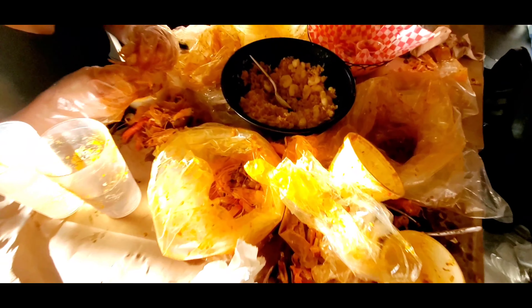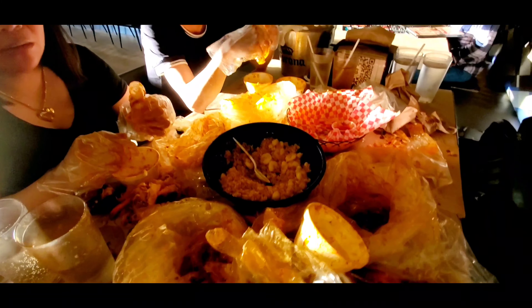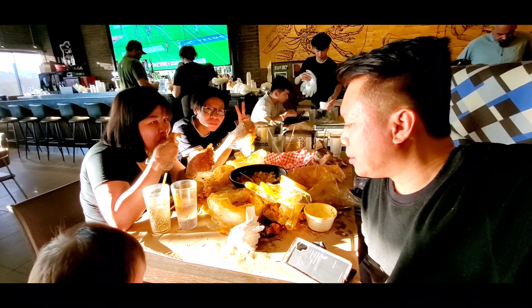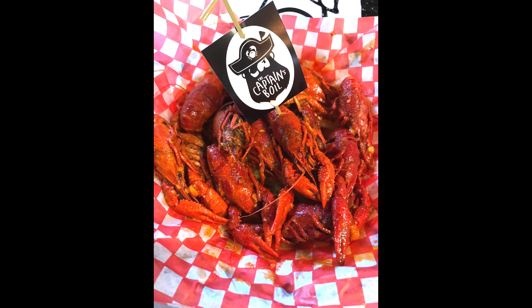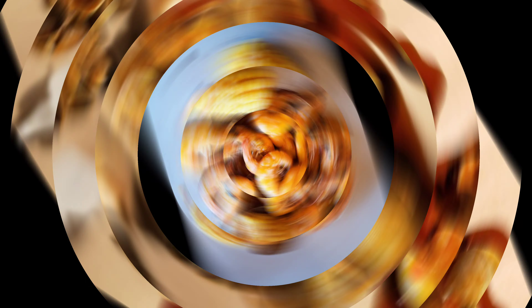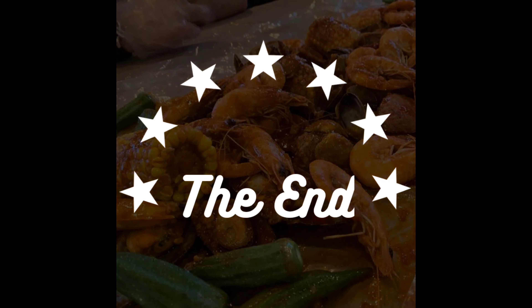One hour later — ayan ang natira sa aming kinain. Hindi na namin na-ubos yung another batch ng fried rice. Si Misis, Bumaban, and si Kelvin — two full! Si Chavis naman, suko-suko. Okay, so today is Saturday. We really enjoyed a delicious dinner here at Cajun Bowl. Good night, guys!